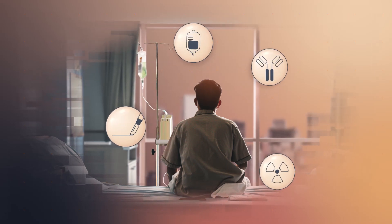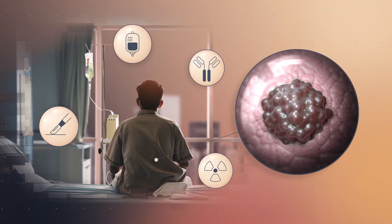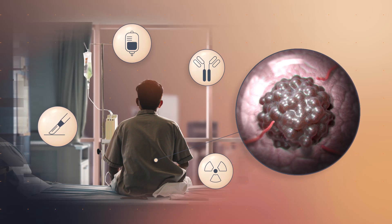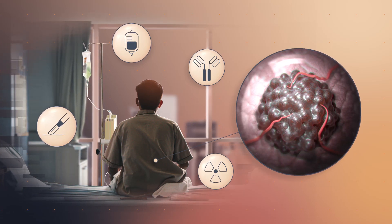Despite advances in modern medicine, many cancers still learn to evade the immune system. The immune system is either not able to recognize the tumor as foreign, or the immune response is shut down.